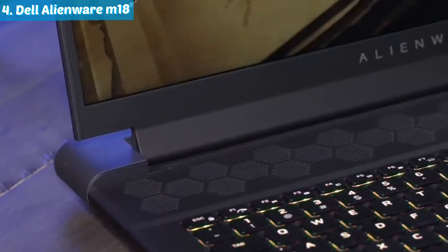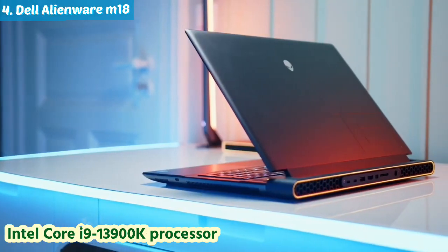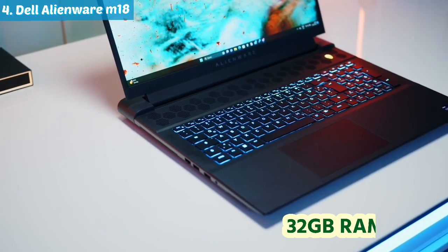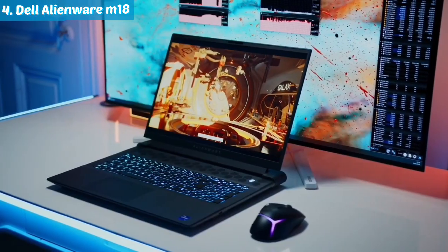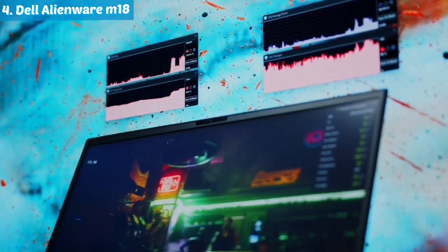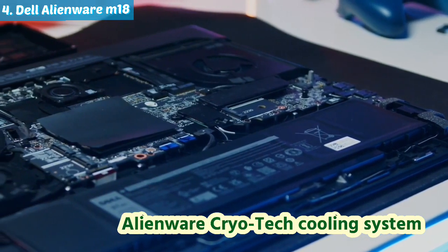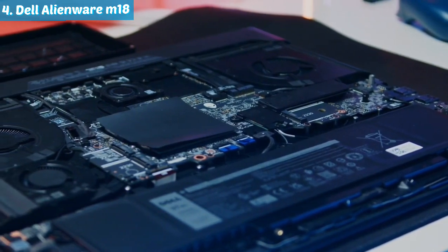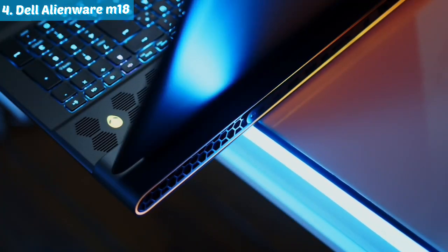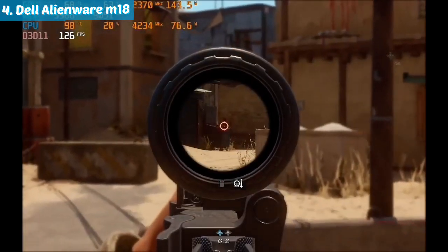Number four: Dell Alienware M18. Moving on to the Dell Alienware, crowned as the best desktop replacement. Armed with an Intel Core i9-13900K processor, NVIDIA GeForce RTX 3080 Ti graphics, a whopping 32 gigabytes of RAM, and a storage powerhouse of 2 terabytes PCIe SSD plus 2 terabytes HDD. The 18-inch FHD 360Hz display and Alienware CryoTech cooling system redefine the desktop replacement gaming experience, offering unparalleled gaming performance that truly earns its title as the best desktop replacement.